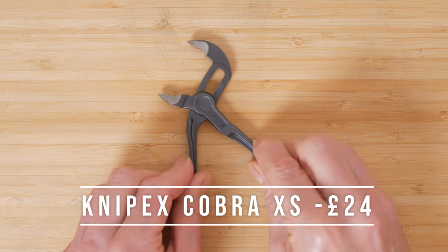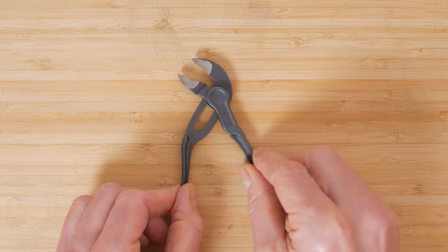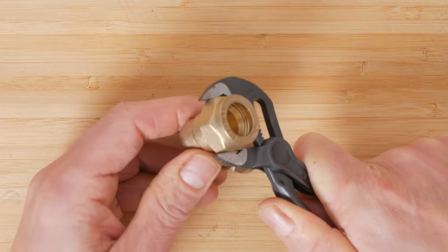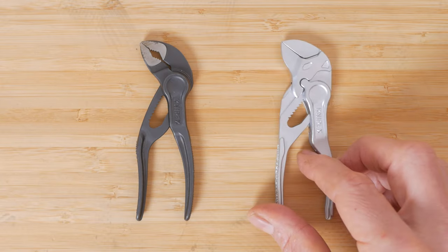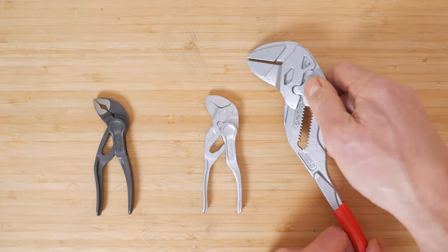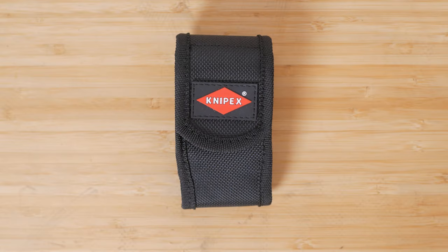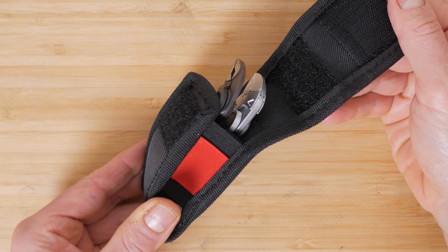The Knipex Cobra XS adjustable pliers are only 100mm long and are great value at around £24. They're small enough to fit in most pockets but their super slim jaws open up to 28mm and have very strong teeth that can bite into even hard metal. Knipex also do their pliers wrench in this compact size with smooth parallel jaws. I found them very useful when travelling with my bike. All these Knipex tools are made in Germany and the two XS tools fit in a tiny pouch — the perfect gift for anyone who loves DIY.